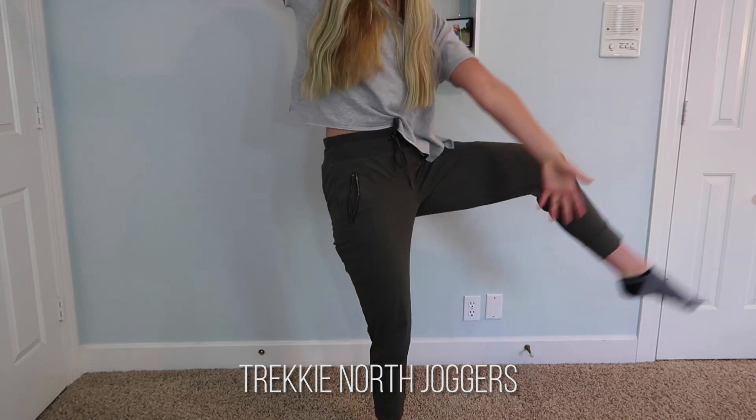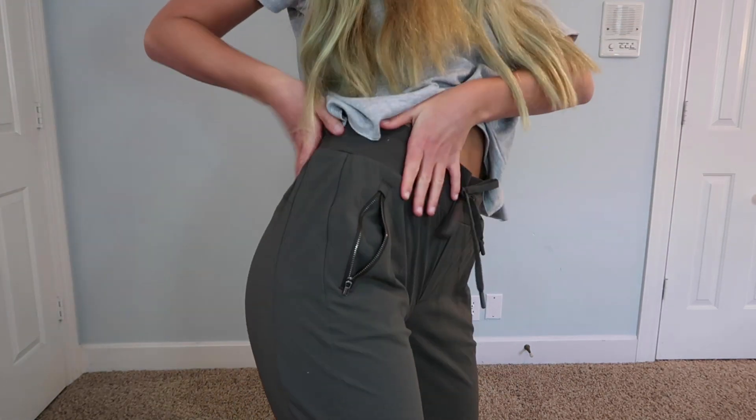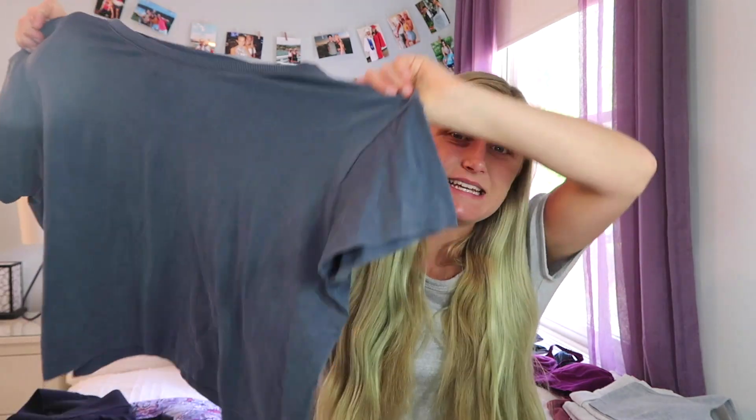The next pants I'm going to show you I'm actually wearing right now, so I can't show you until later in the video. These are the Trekkie North Joggers in the color Mountain Olive and I love them so much. They're super comfortable. The material is not cottony or hot — it's a really light material, so if you're going to be wearing them outside where it's hot, definitely go with these because they're super light.